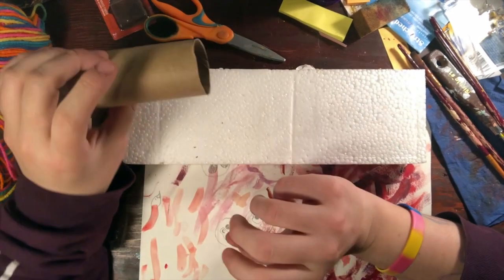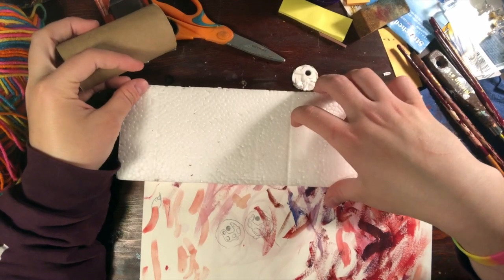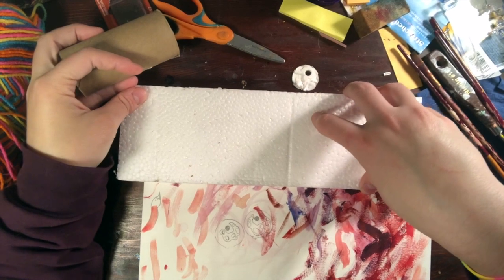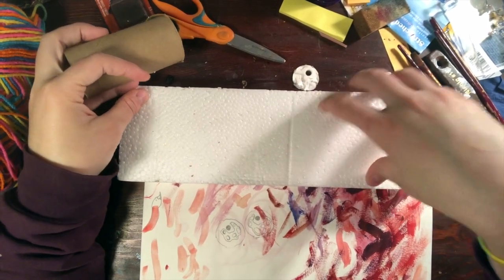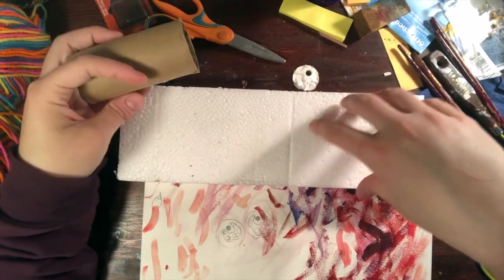By making this toilet paper tube beautiful and making this styrofoam beautiful, we're going to inspire other people to be environmentally friendly, or eco-friendly, to care about the earth and not to litter and to throw things away the way you're supposed to.